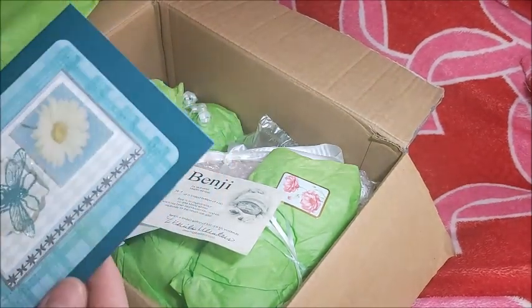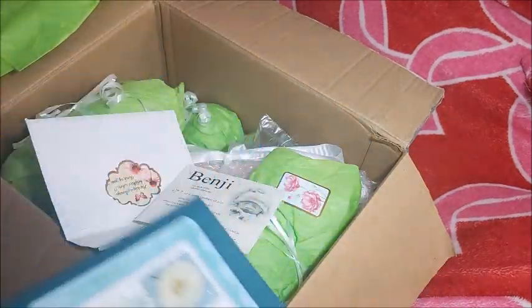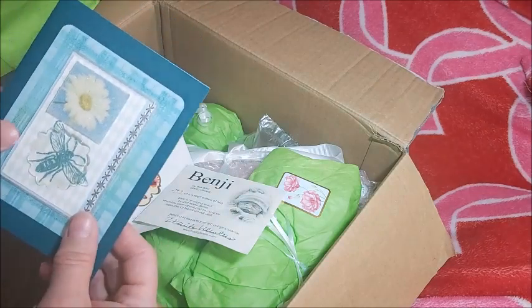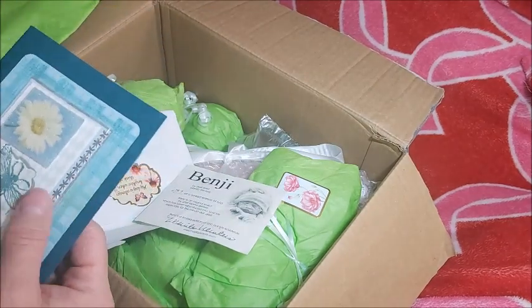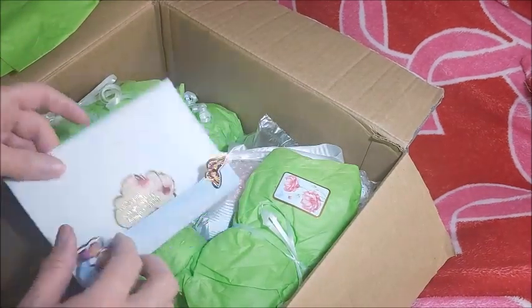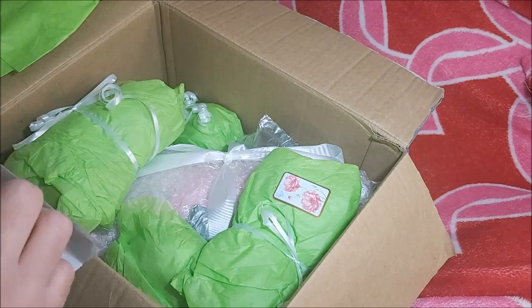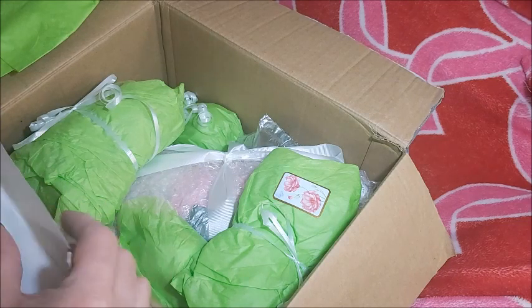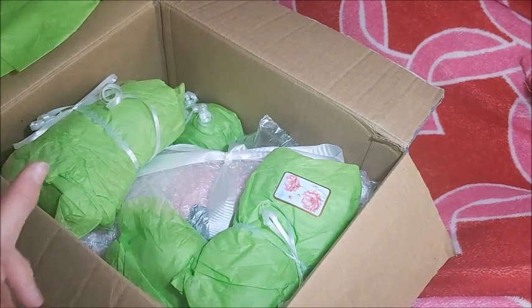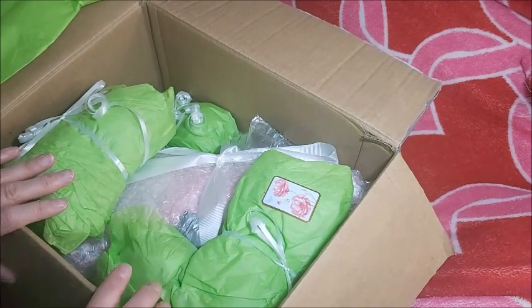That is definitely going up. I keep a photo album up by the TV with special things in it. This is worthy of framing. Thank you — I love this card and this envelope. I want to savor it. This card just made this whole presentation even more special.